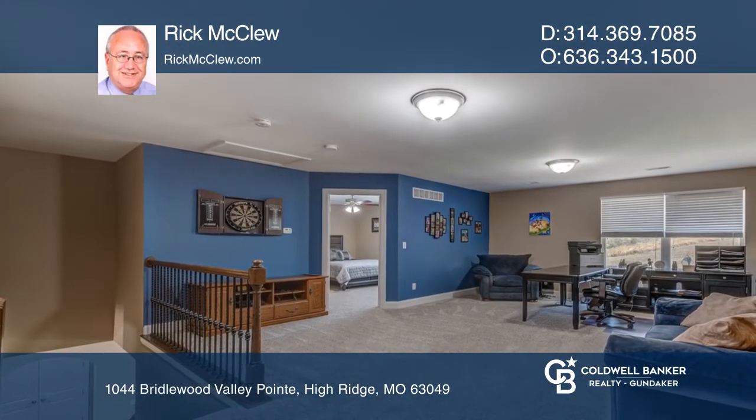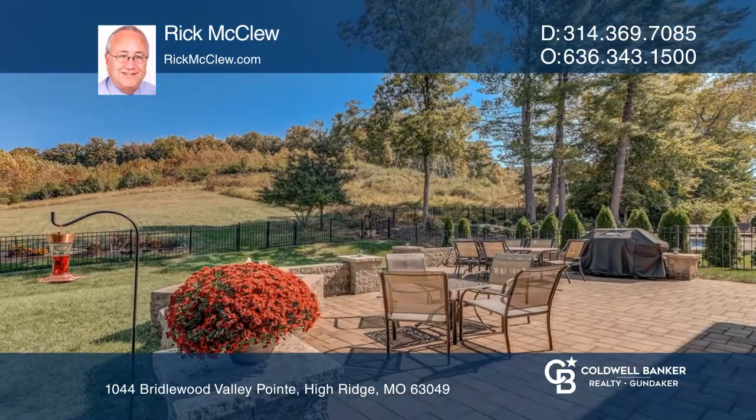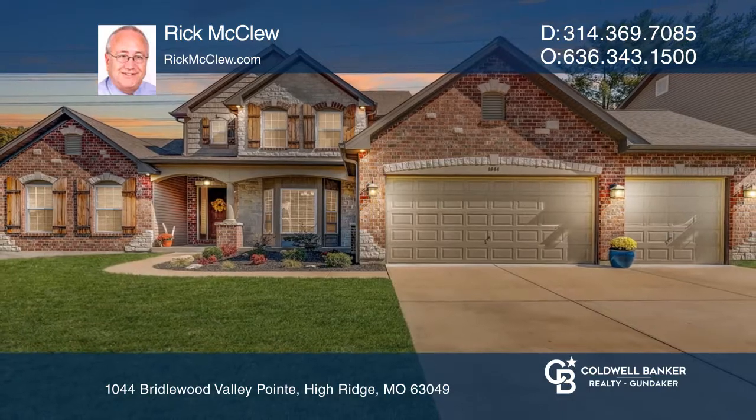Additional features include geothermal heating and cooling, plus in-ground sprinklers. Located in the Rockwood School District, act now and make this home yours by calling Rick McClue.